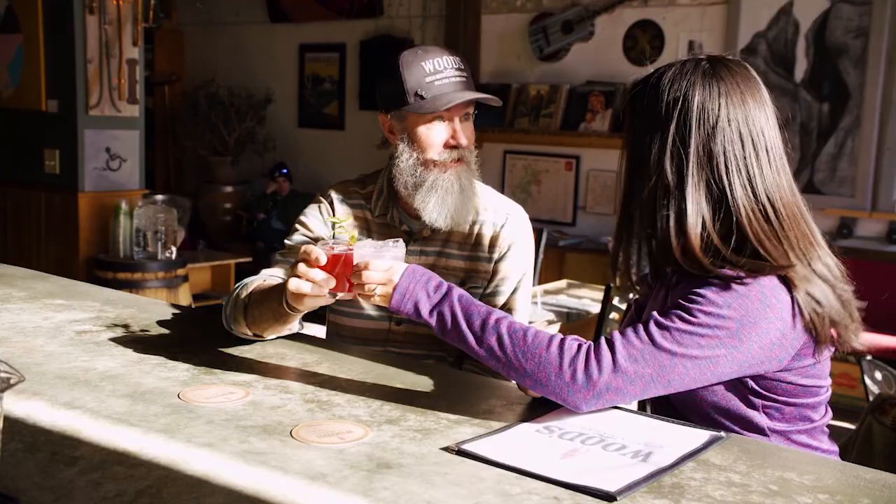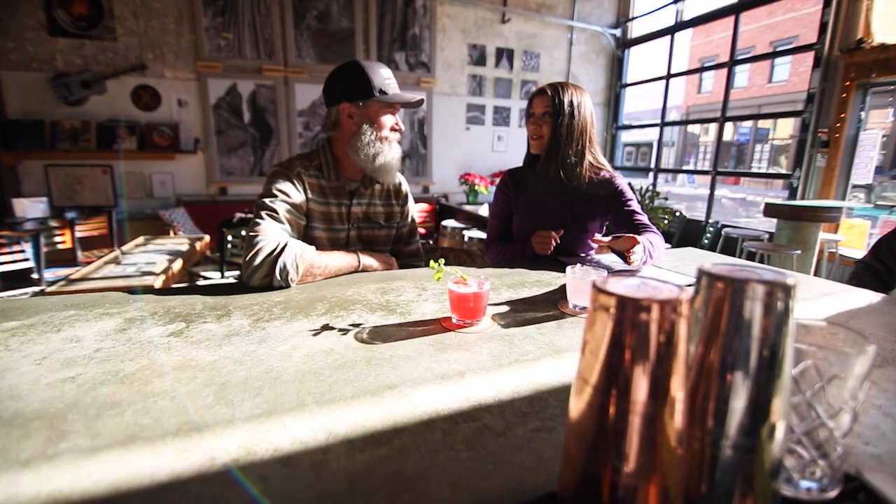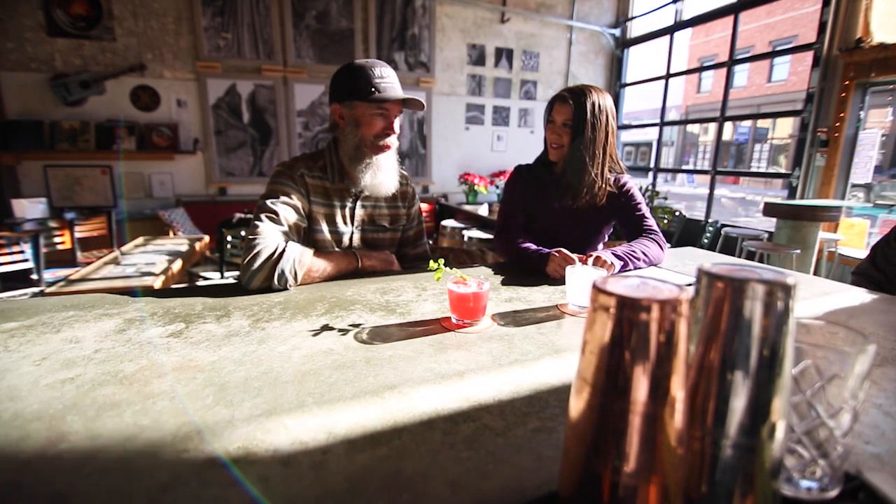Cheers to the friendly folks and a successful day one in Salida, Colorado. That is refreshing — that's good stuff right there.